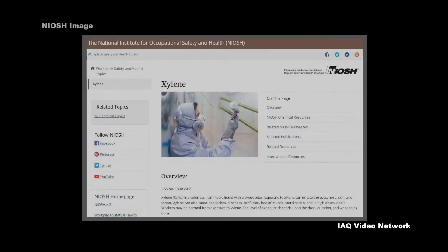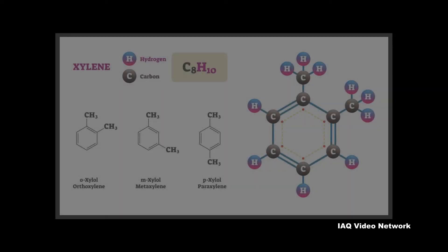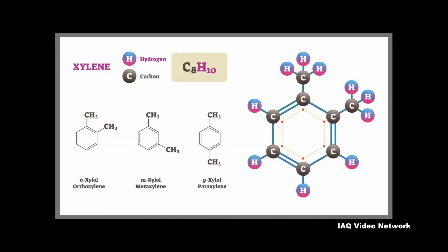The National Institute for Occupational Safety and Health describes xylene as a colorless, flammable liquid with a sweet odor. There are three forms of xylene in which the methyl groups vary on the benzene ring: meta, ortho, and paraxylene. These different forms are referred to as isomers.